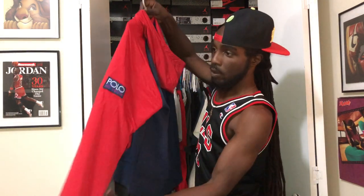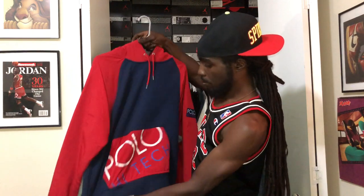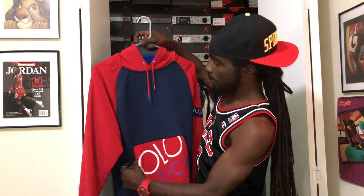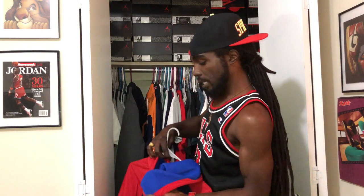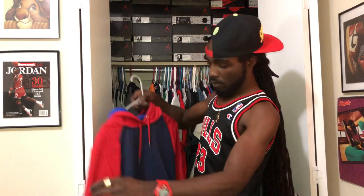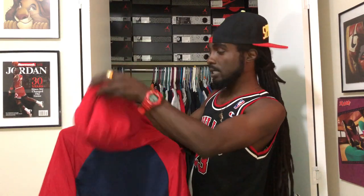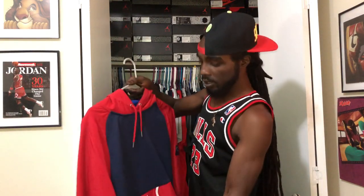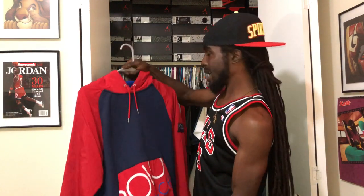Second up, we got a Polo High Tech piece. Polo High Tech on the sleeve, Polo High Tech on the front pouch pocket. Blue on the chest, red on the sleeves, light blue on the interior of the hoodie. Nothing on the back. This is a Polo High Tech piece, 2018 I want to say. This piece is fire — one of my favorite high tech pieces.